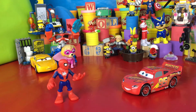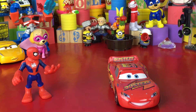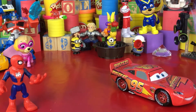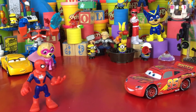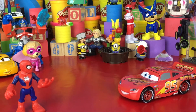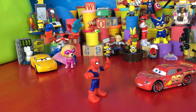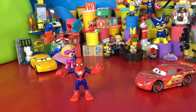Hey Spiderman! Yeah Lightning? Well, this is kinda hard to admit, but I kinda ain't so good at counting — forwards or backwards. Can you help me out? Yeah Lightning, for sure! And you guys out there, you can help out too! Alright, follow along!